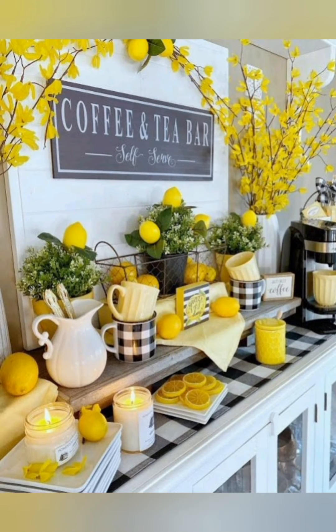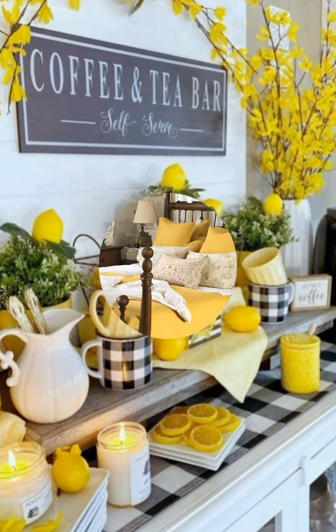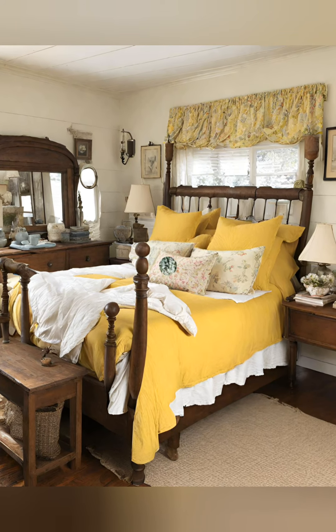Hello everyone, welcome back to my channel World Fashion and Decoration Tour. Today in this video I present to you some beautiful farmhouse style cottage decorating ideas. Let's start the video.